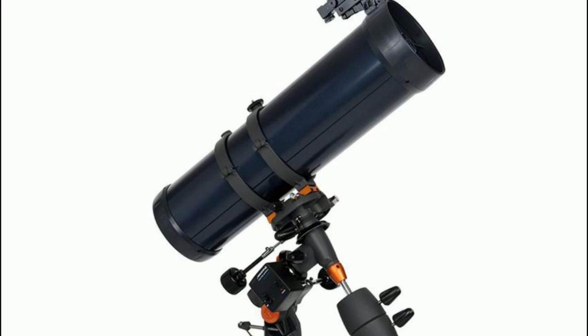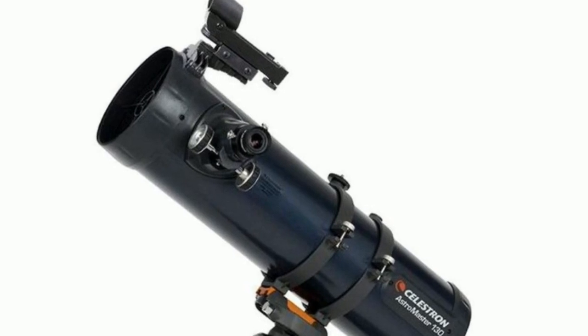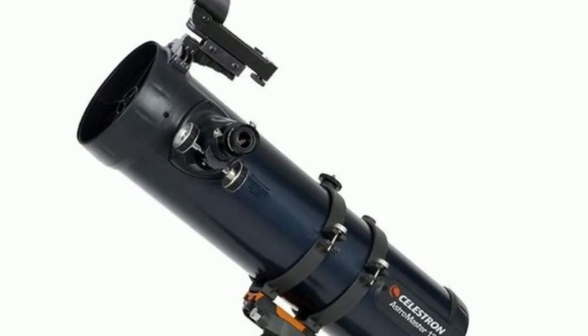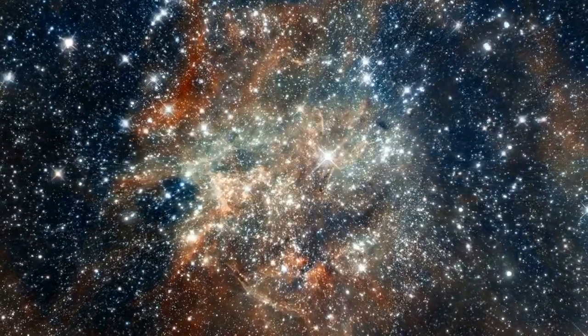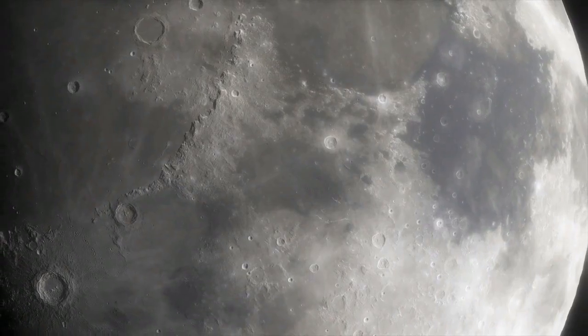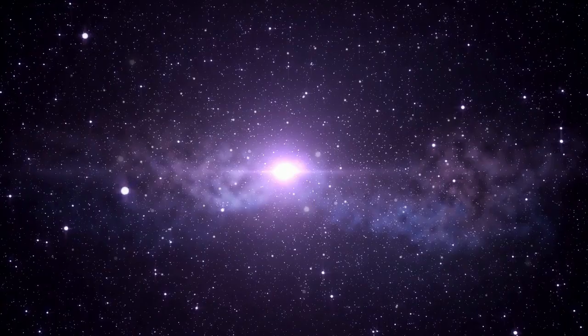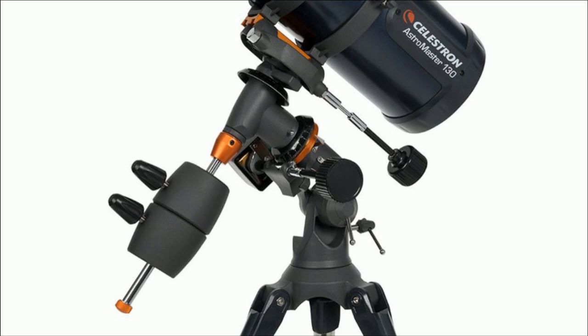The Celestron AstroMaster 130EQ is a budget-friendly telescope that is perfect for beginners who want to explore the universe. It has a 130 mm aperture and a focal length of 650 mm, which means that it can capture clear views of the moon, planets, and some deep space objects. The telescope comes with an equatorial mount that allows for precise tracking of celestial objects.